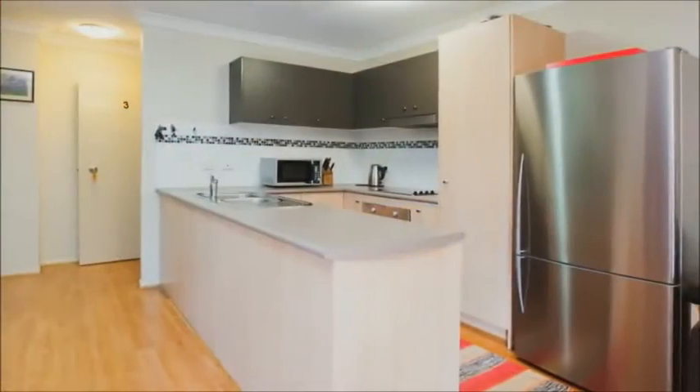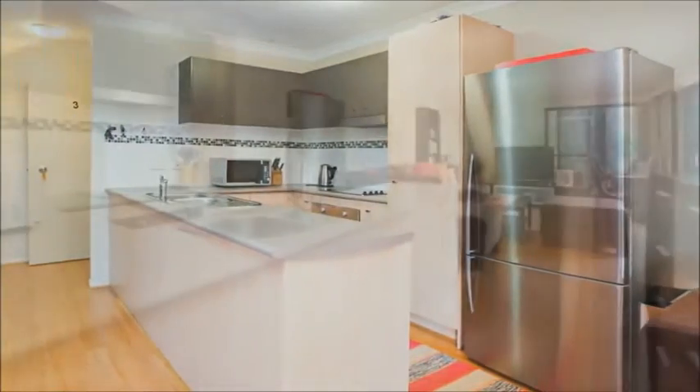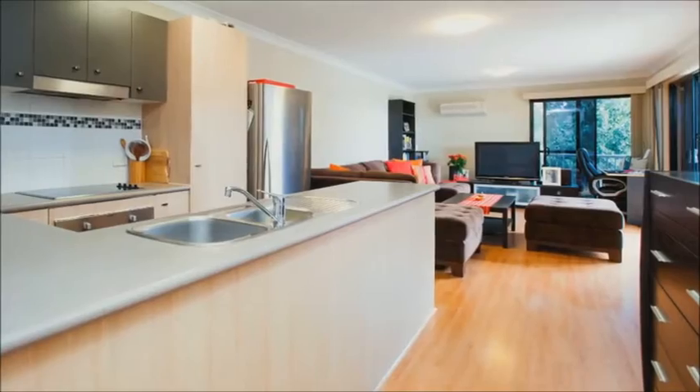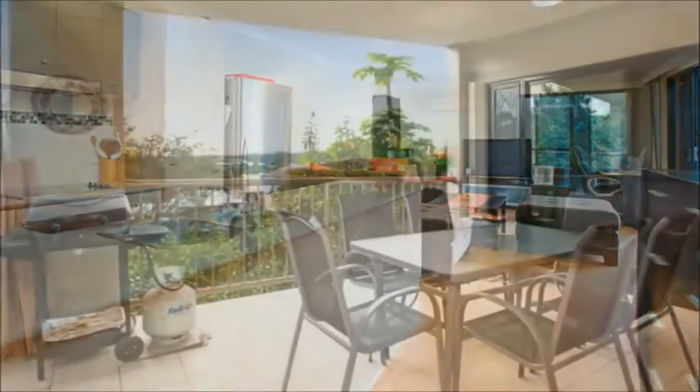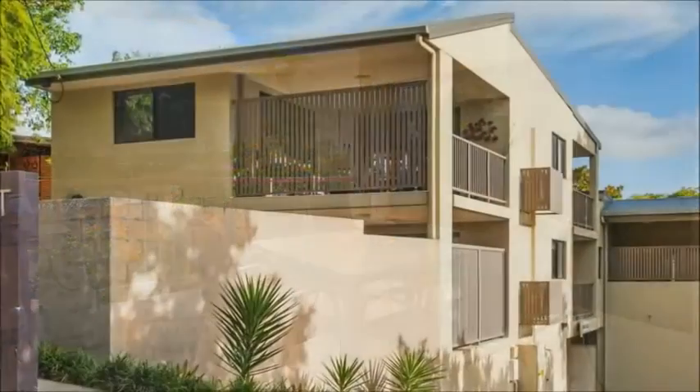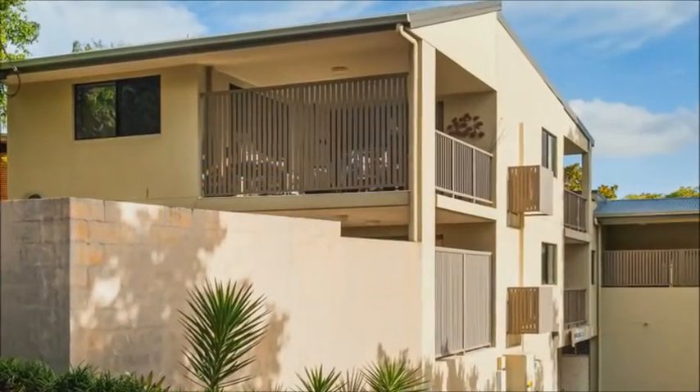The kitchen is modern and functional with stainless steel appliances and sufficient storage space, flowing out to the spacious combined lounge and dining area. Entertain to your heart's desire with the wide all-weather terrace accessible from the living area, to take in the expansive suburban views and cityscape.